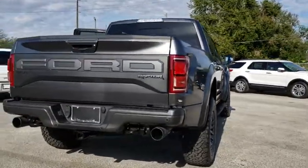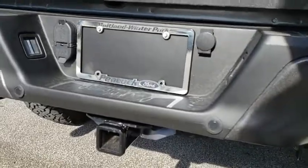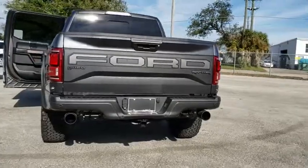Traction control. Leather-wrapped steering wheel. Dual airbags. Power steering. Four-wheel disc brakes. Universal garage door opener. Electronic stability control. Bedliner. Compass.